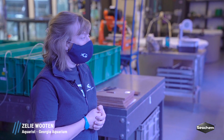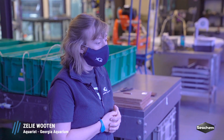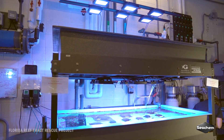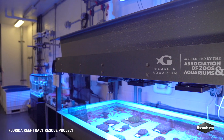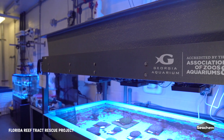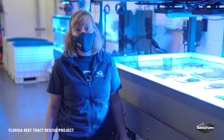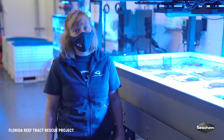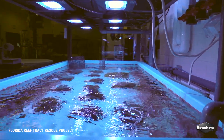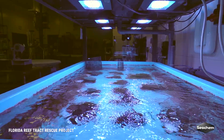These are our two Florida Reef Track Rescue Project tray tables where we house all of our corals. This is a huge project involving multi-institutions across the United States — other aquariums, AZA, NOAA, Florida Fish and Wildlife, and even Seachem who provides our Reef Fusion products for us. It takes a lot of people to care for these corals, but it's really exciting to be a part of this big project.